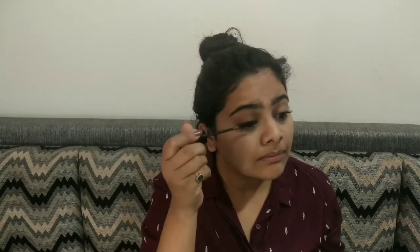Next we will use mascara. Apply mascara to elevate the look — it makes the eyes look more lifted and defined.